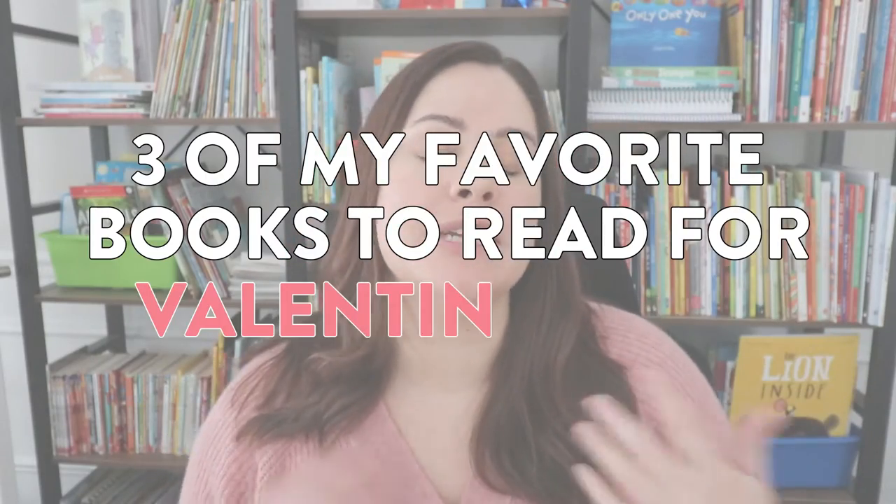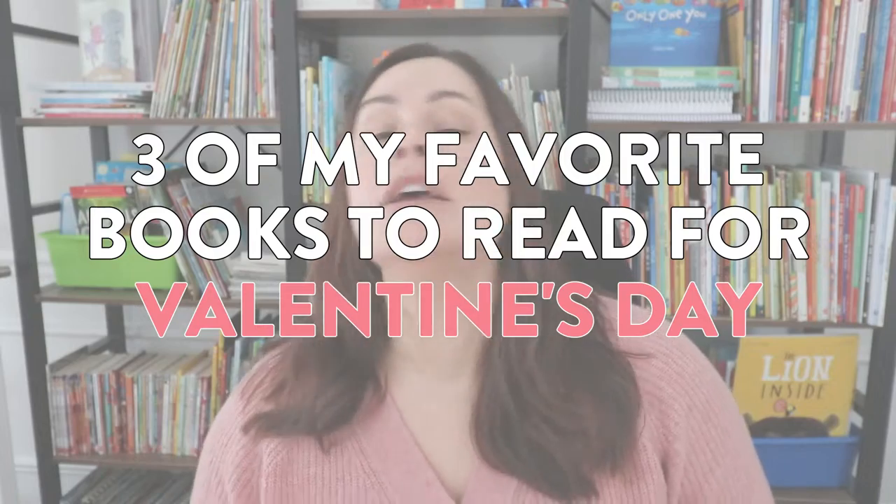Hey everyone, in today's video I'm going to share three of my favorite books to read around Valentine's Day to really get your students thinking about how they can show their love and appreciation for their friends, their family, and their classmates.